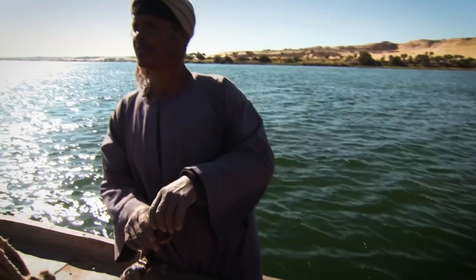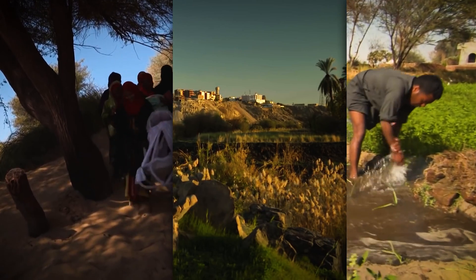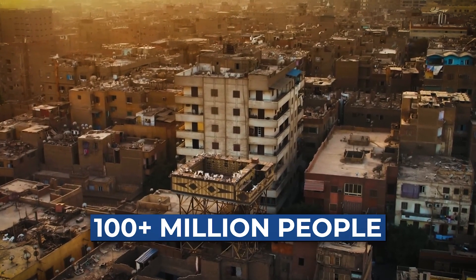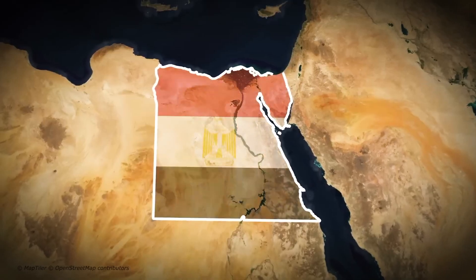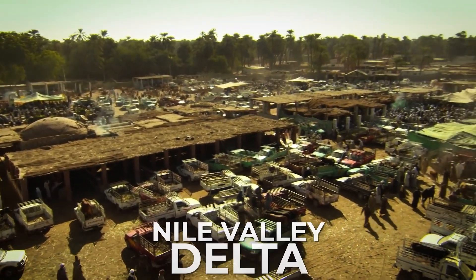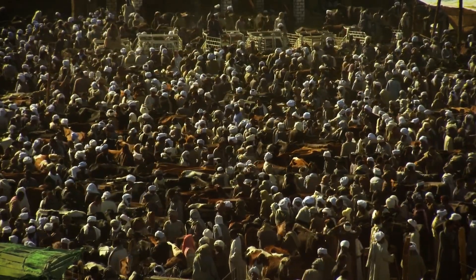Egypt's story has always revolved around water. The Nile River, its heartbeat, feeds the people, powers the cities, and waters the crops. But here's the problem: nearly all of Egypt's 100-plus million people are squeezed into just a tiny slice of land. The vast majority live along the narrow Nile Valley and Delta, which make up less than 6% of the country's area.